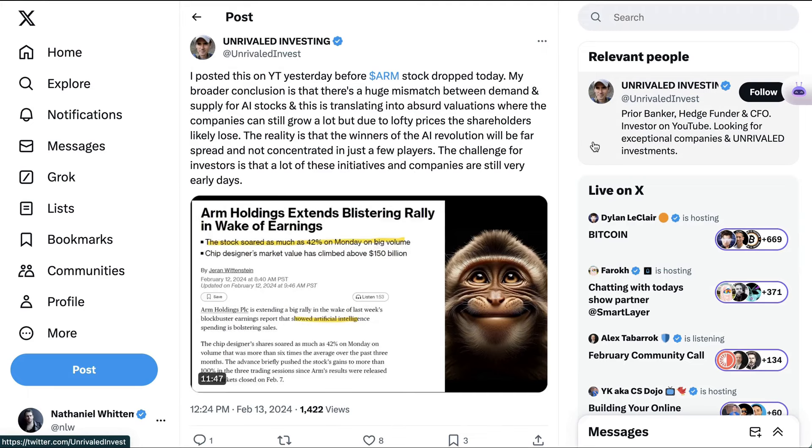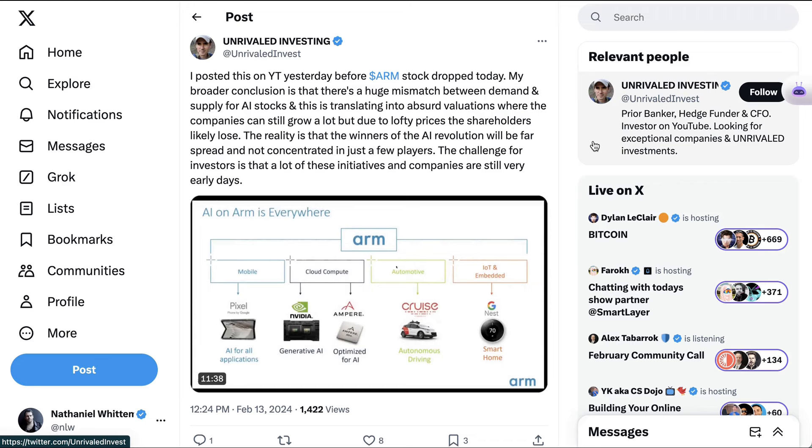Unrivaled Investing on Twitter wrote: 'My broader conclusion is that there's a huge mismatch between demand and supply for AI stocks, and this is translating into absurd valuations, where the companies can still grow a lot, but due to lofty prices, the shareholders likely lose. The reality is that the winners of the AI revolution will be far spread and not concentrated in just a few players.' The challenge for these investors is that a lot of these initiatives and companies are still very early days.